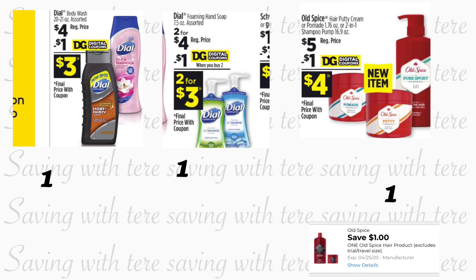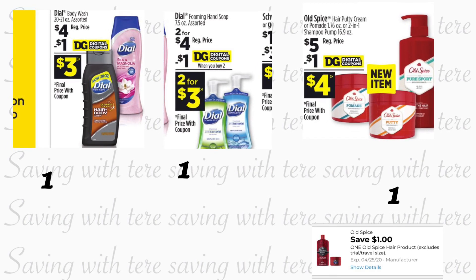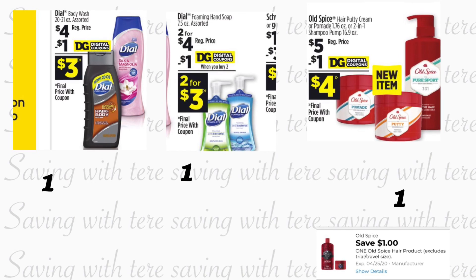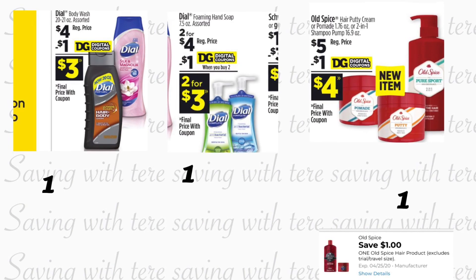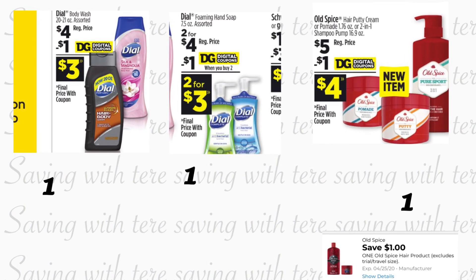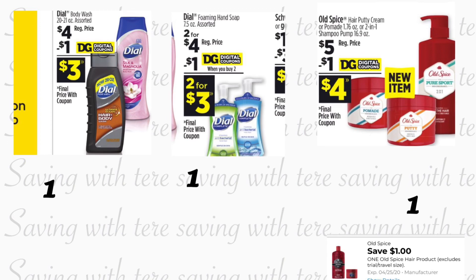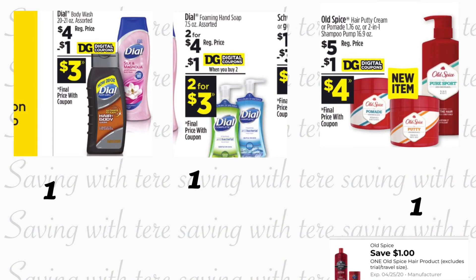En la primera oferta, es súper fácil usando solamente cupones digitales. Va a estar comprando el enjuague de cuerpo de Dial, ya sea el de mujer o el de hombre, está a cuatro dólares. Tenemos un cupón digital de un dólar si es que lo agregó — yo en mi cuenta se me olvidó, pero si usted lo agregó va a poder realizar esta compra. También va a agregar dos del jabón de manos de Dial, a dos por cuatro dólares, y tenemos un cupón digital de un dólar en la compra en dos. También va a estar agregando el producto de Old Spice, a cinco dólares, con cupón digital de un dólar.